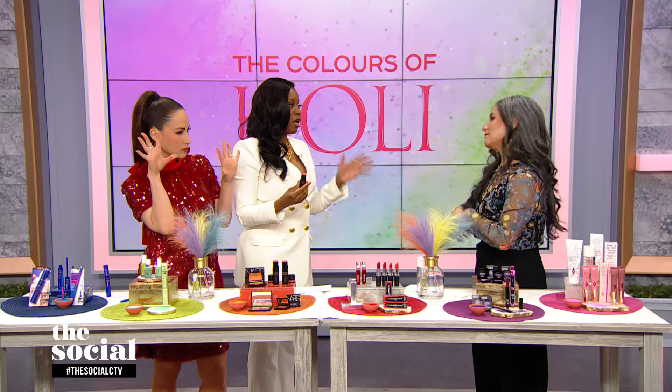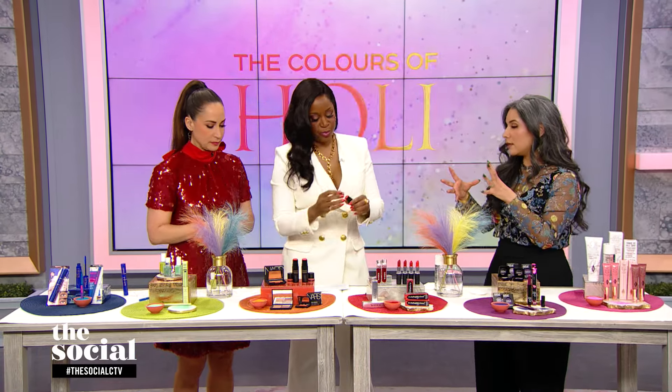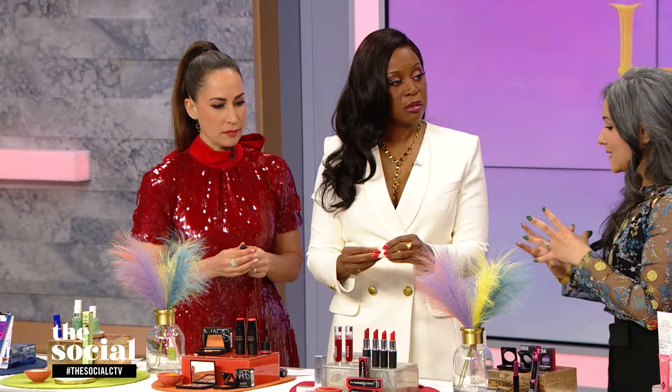Red is trending everywhere — fashion, red carpet, everywhere. Red in a lot of cultures, not just South Asian, is associated with love and passion. It's the color you wear when you're getting married in a lot of cultures as well. Red at the end of the day is the little black dress of the beauty world — you can never go wrong with a red lip.